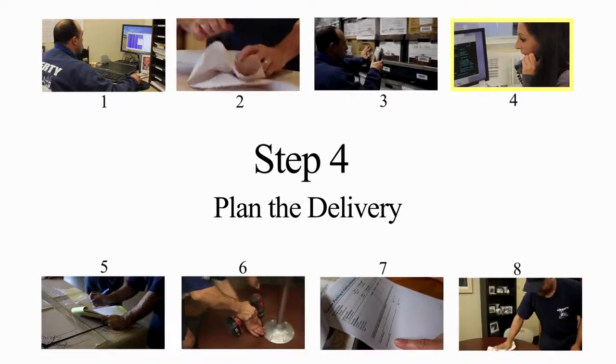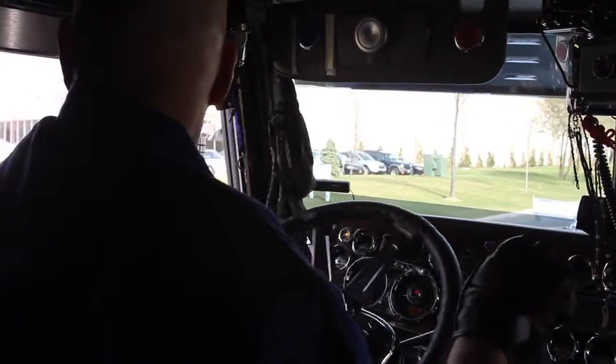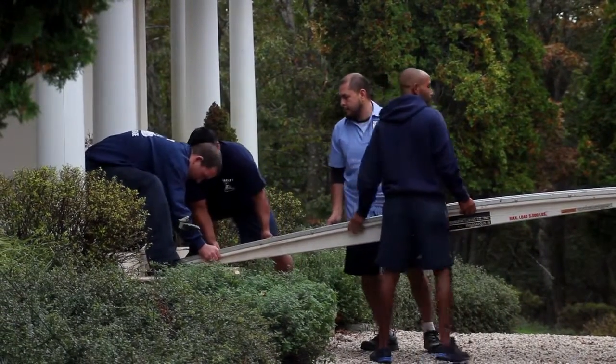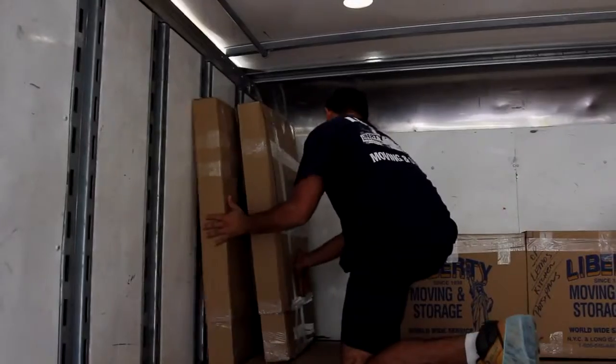Your Platinum account rep will coordinate all aspects of your delivery with all interested parties. We will establish firm delivery dates and allocate trucks, manpower, and equipment for the delivery. Our delivery team will check off all items by piece number to ensure that the correct items are loaded into each truck.